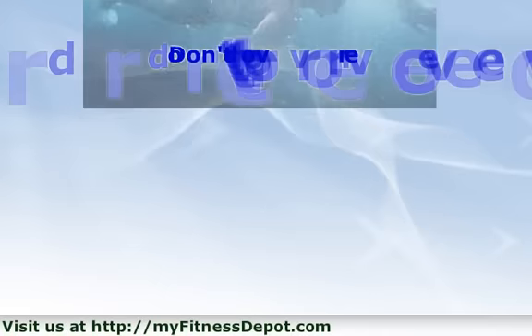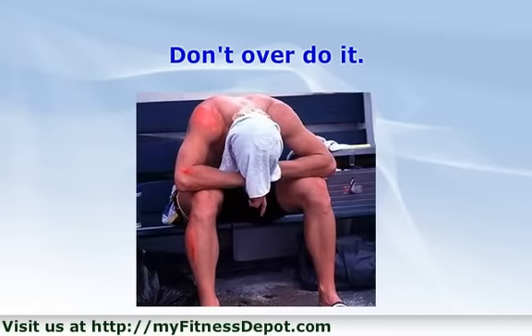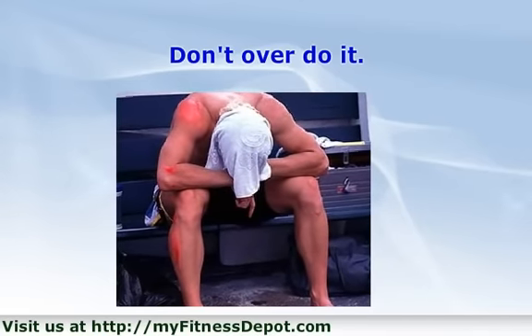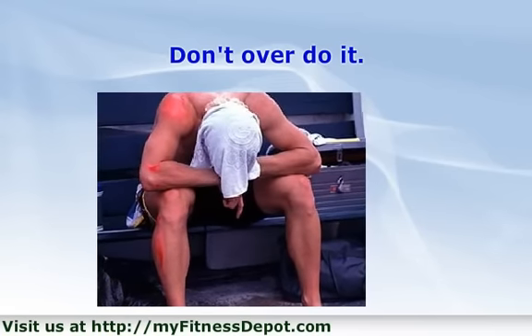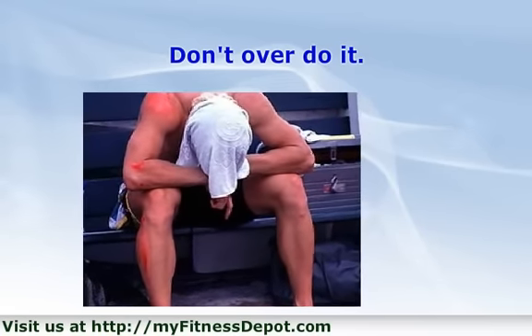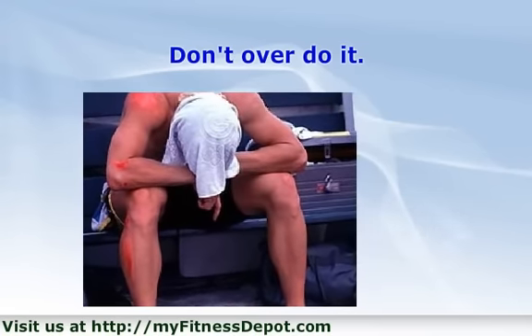Don't overdo it. Once the warm weather hits, runners tend to immediately begin running long distances. Often, it's a matter of taking on too much too soon. We recommend starting out slowly and building your way back up to the longer runs you were doing last spring and summer. For those who run year-round, overtraining can occur from running long distances too often without any breaks in between.